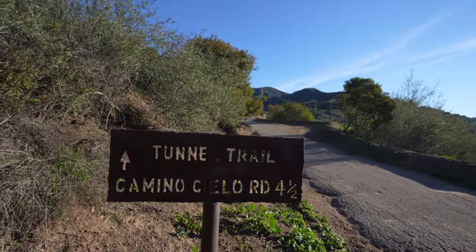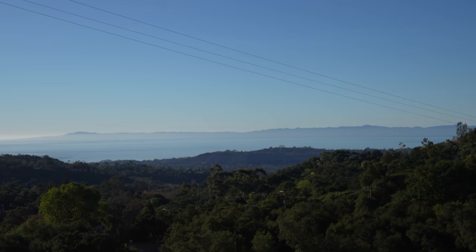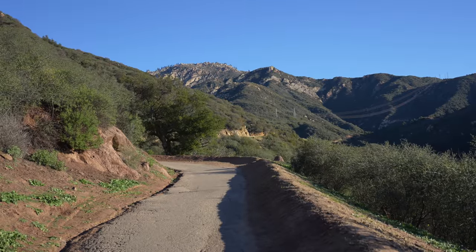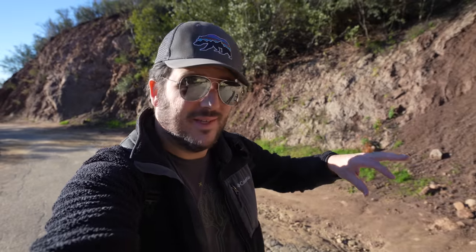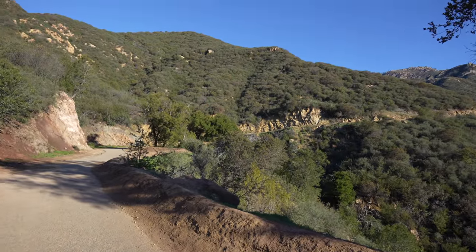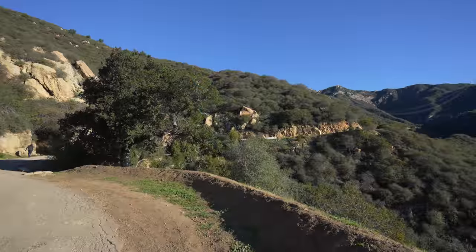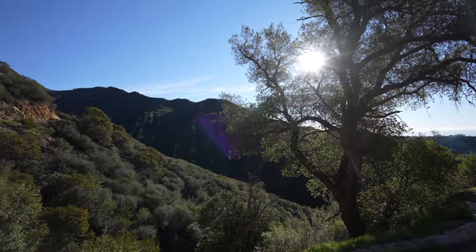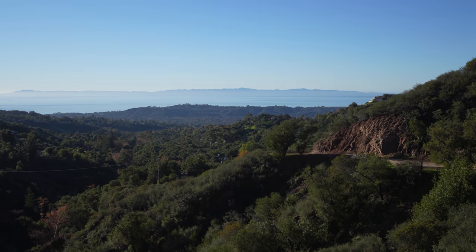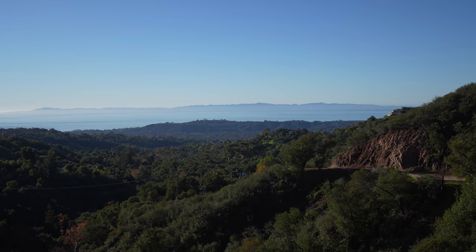From here you'll pass the locked gate and start heading up on the tunnel trail towards the mountains, with great views behind you of the Channel Islands. The first mile or so of this trail is basically just walking on this paved road up the mountain — a gradual walk up a paved road with no shade. Look at how great these views are; it's such a clear day and you can see all the way out to Santa Cruz Channel Islands out there.